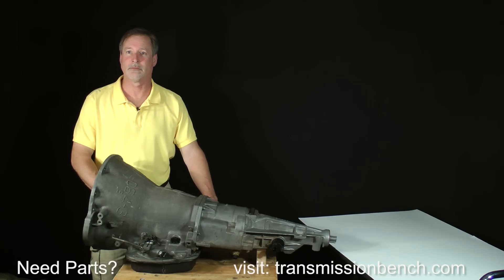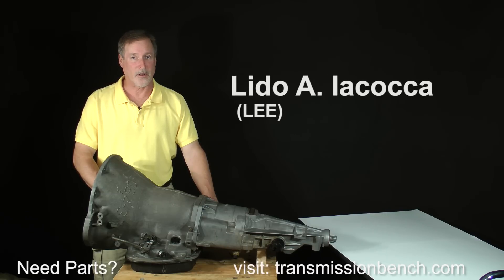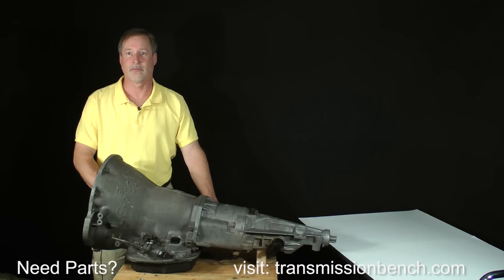One of the great automotive leadership stories of the 20th century is of not only the beloved father of the Ford Mustang, but also the endeared savior of Chrysler Corporation — they are the same person: Lido Iacocca. He started at the bottom with Ford in 1948, and 26 years later in 1974 he was president.